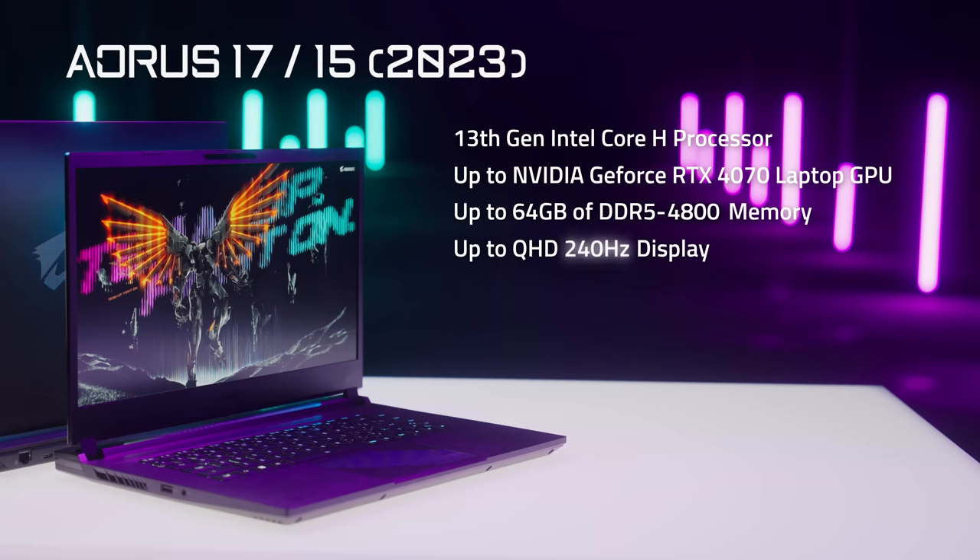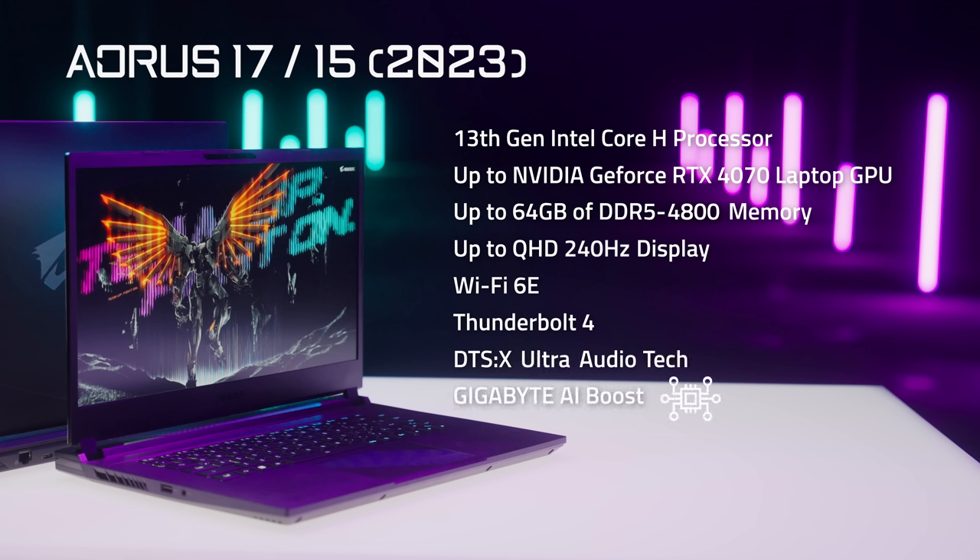Up to QHD 240Hz display, Wi-Fi 6E, and Thunderbolt 4. Plus, there's a lot more features to boost your game like a pro: DTS-X Ultra Audio Tech, Gigabyte AI Boost, per-key macro keyboard, and the stylish RGB light bar.